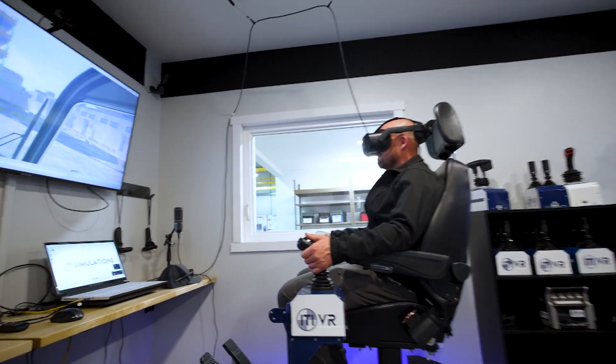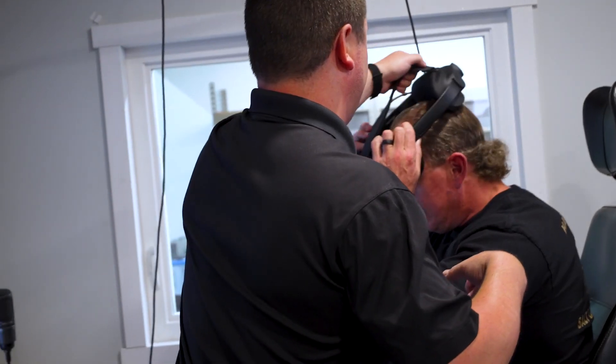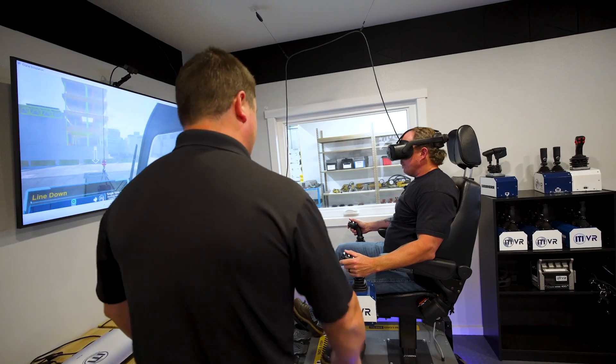Whether you're onboarding new hires, evaluating candidates, prepping for NCCO certification, or giving experienced operators more seat time to build skills, the VR Crane Simulator has you covered.